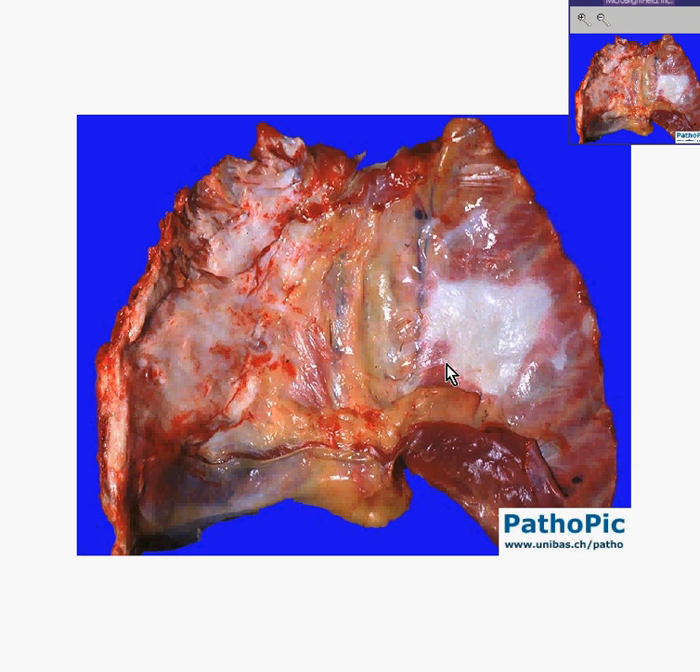Imagine that this thickened overlying pleural-like surface is kind of pressing into the lung a little bit. Well, if it originated in the pleura it could be a mesothelioma, and if it invades the lung you would want to call it a malignant mesothelioma. This case is called malignant mesothelioma.